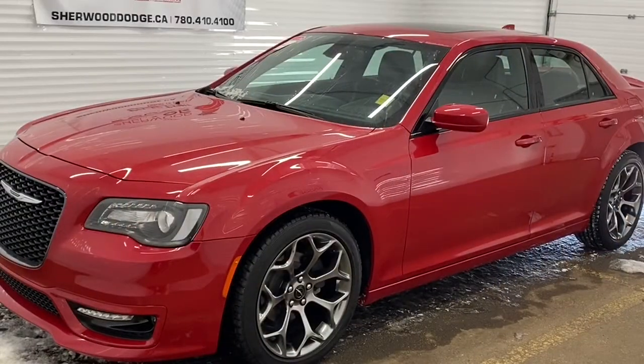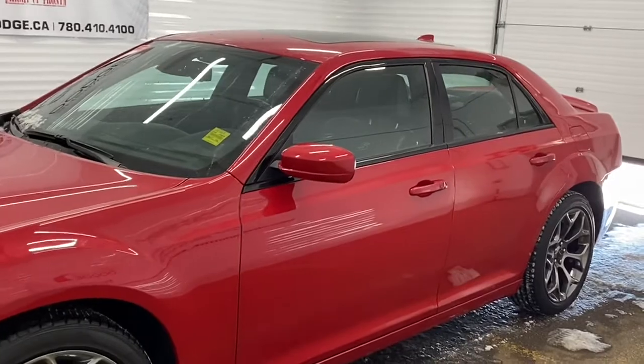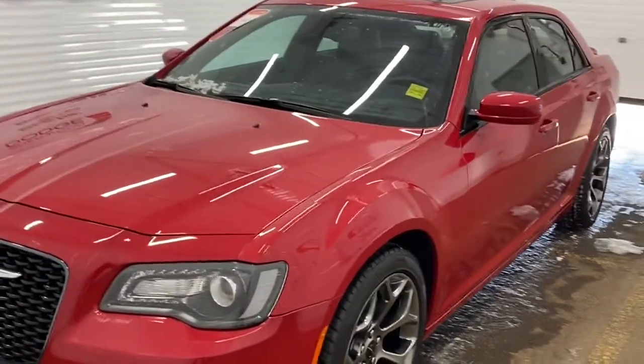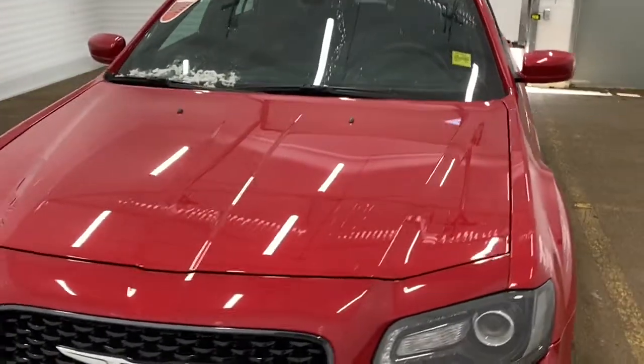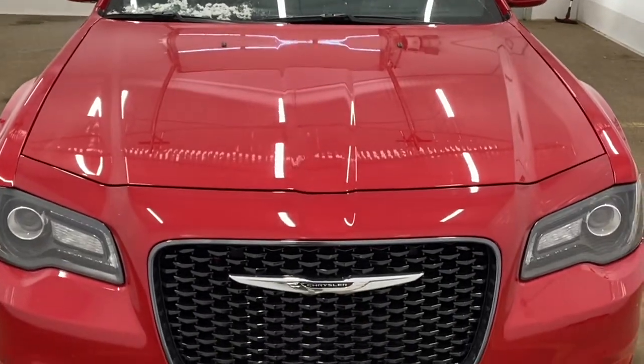Hi, it's Nicole here from Sherwood Dodge. Today I'm going to show you a Chrysler 300. Here is the 2018 Chrysler 300S in Redline Tricote Pearl. This Chrysler has around 15,000 kilometers on it, with Gold Plan warranty still remaining, and has only had one owner. It also has a remote start engine.